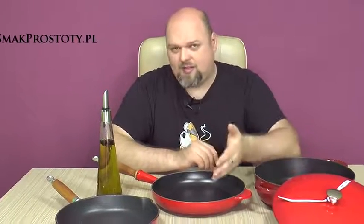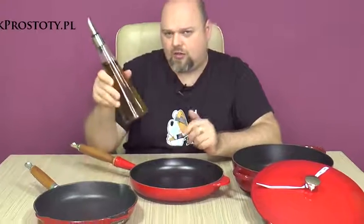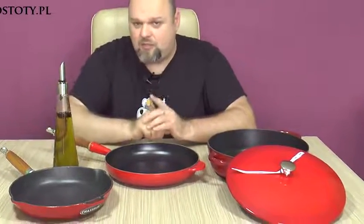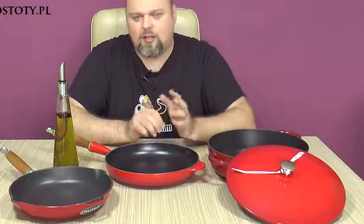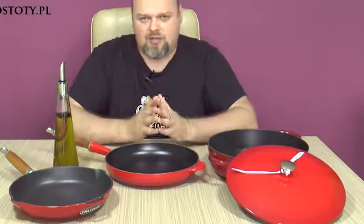When using French enameled pans made by Staub, Le Creuset and Chesser, you only need to add two or three spoonfuls of oil. It's important to remember that it is essential to use at least a little bit of oil for frying. So-called frying without oil is a myth created by amateurs.